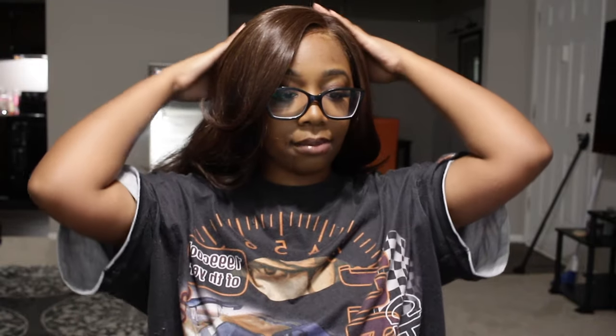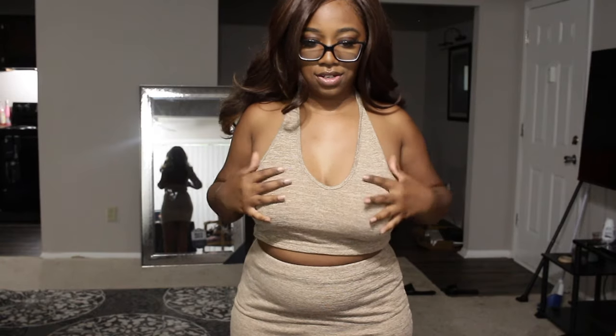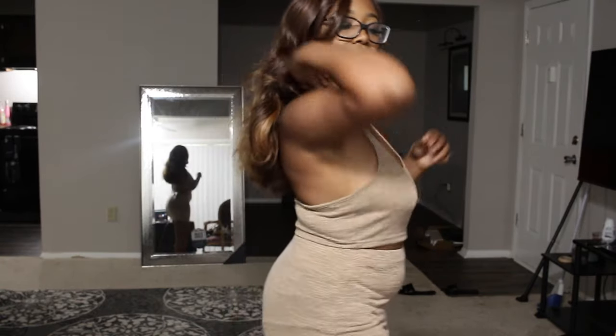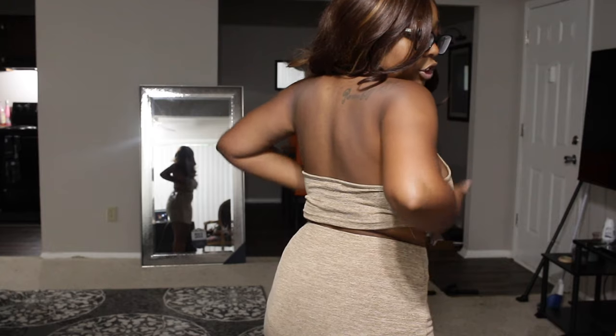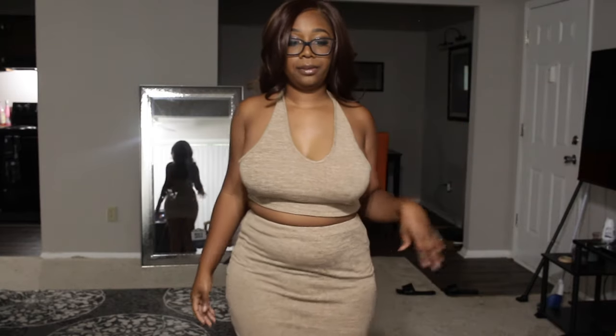Okay, so this is how the hair and makeup is looking. Very easy to install — I didn't put any product on the lace part and it just melted right into my skin today. Let me take my glasses off so we can get the full effect of the hair and makeup together.